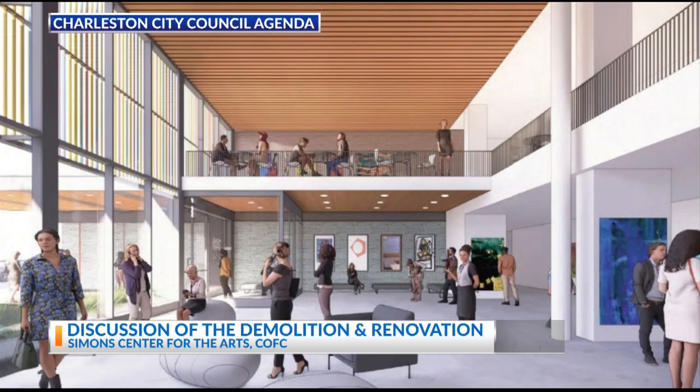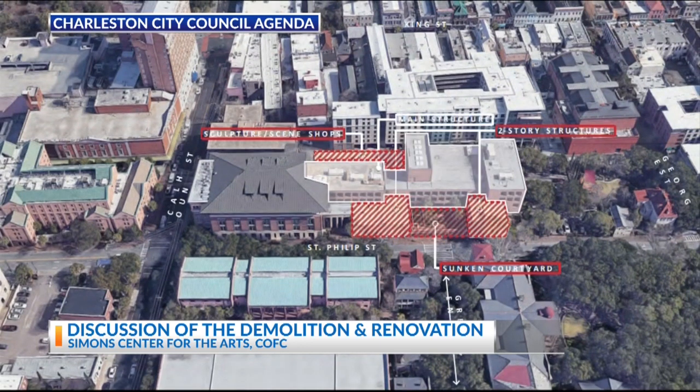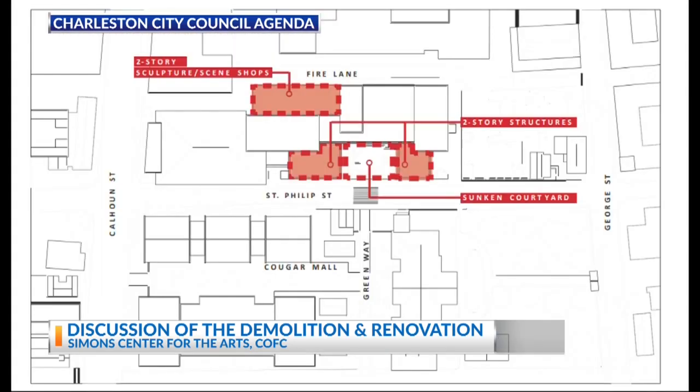Ultimately, the goal is to expand the school, adding more classrooms and faculty offices. There are also plans for a new black box theater, a formal lobby, a central energy plant, and improvements to the existing building, which was built back in 1979.